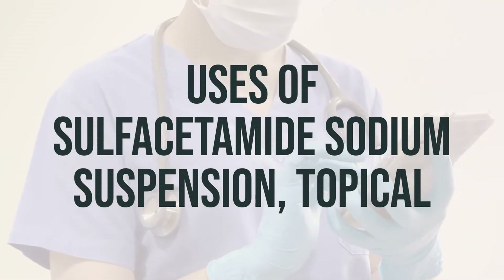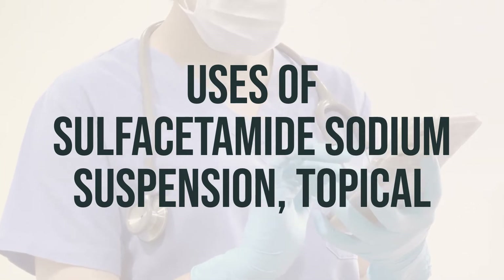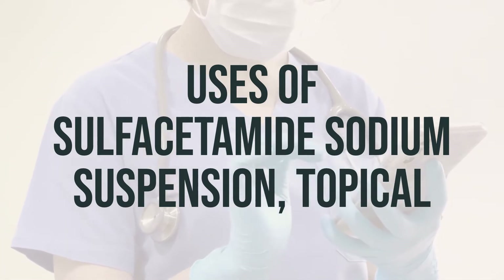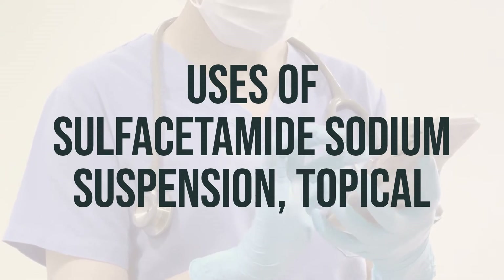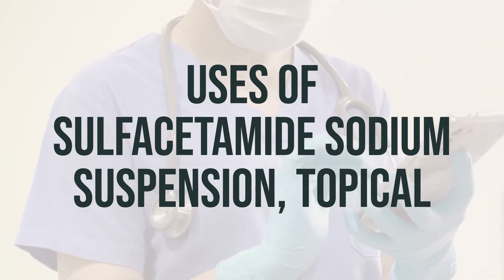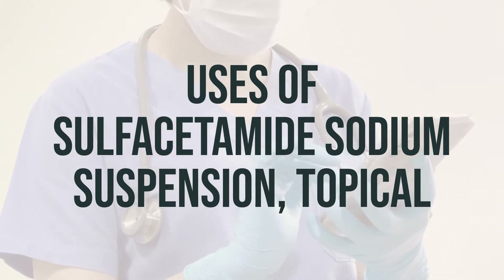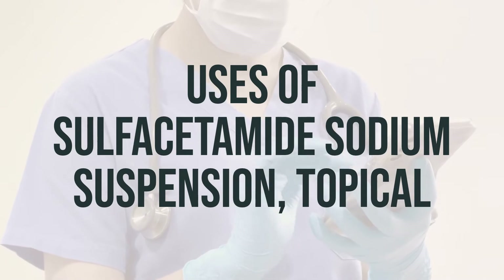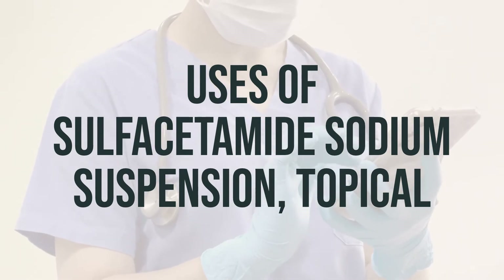This medication is commonly used to treat acne by stopping the growth of certain bacteria on the skin that can worsen acne. Sodium sulfacetamide belongs to a class of drugs known as sulfa antibiotics. It is usually applied to the affected skin once or twice a day, or as directed by your doctor. It is important to use it regularly and at the same time each day for the best results.